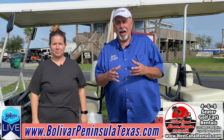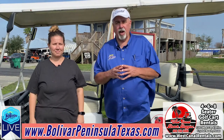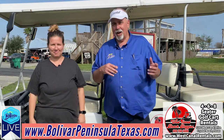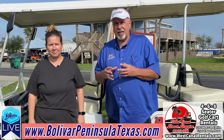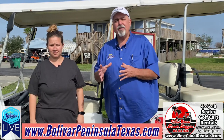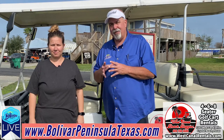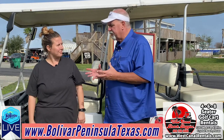Hi everybody, I'm David with Bolivar Live. Today we're at West Canal Beach Buggies. I'm here with Tasha, one of the owners — or as she said, her husband owns it and she's the boss. Thanks for joining us today.